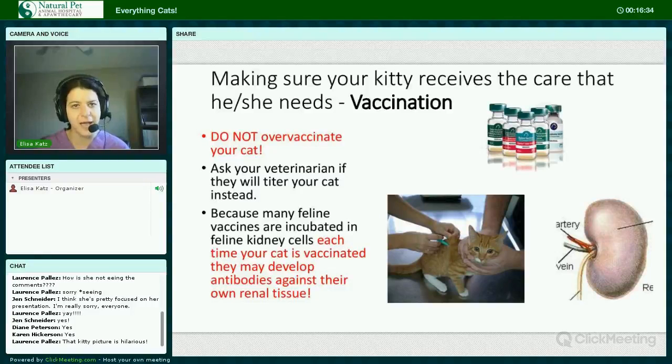Vaccination: do not over-vaccinate your cat. Ask your veterinarian if they will titer your cat. Contrary to what some veterinarians may still profess, your cat does not need annual vaccinations for the basic feline diseases of distemper, herpes, and calicivirus — your cat doesn't even need these every three years. Most cats that have received at least two of these vaccines as a young cat or kitten will have immunity for many years and possibly even for life. Because many feline vaccines are incubated in feline kidney cells, each time your cat is vaccinated they may develop antibodies against their own renal tissue, which could be part of the reason why kidney disease is so prevalent in cats.